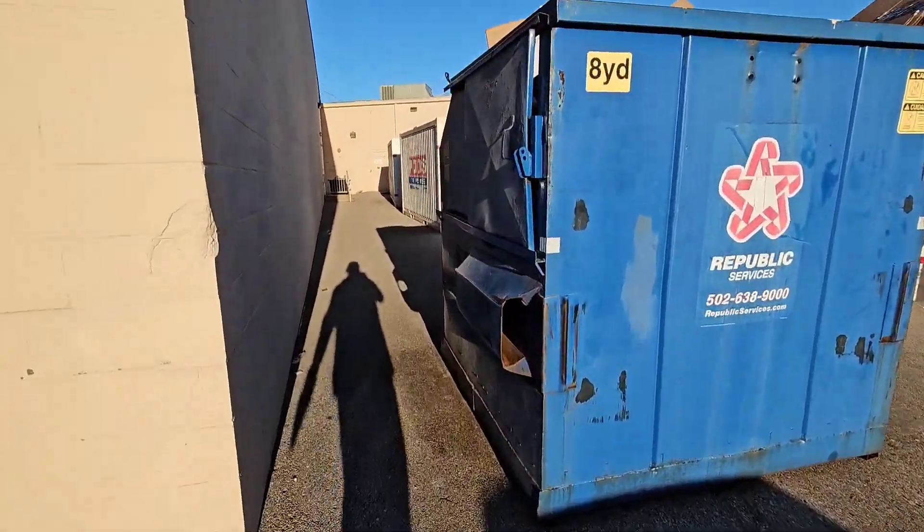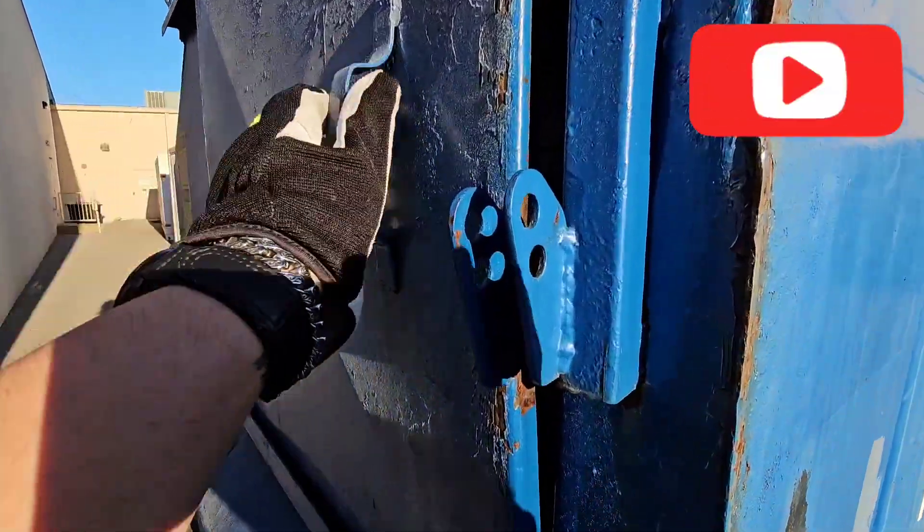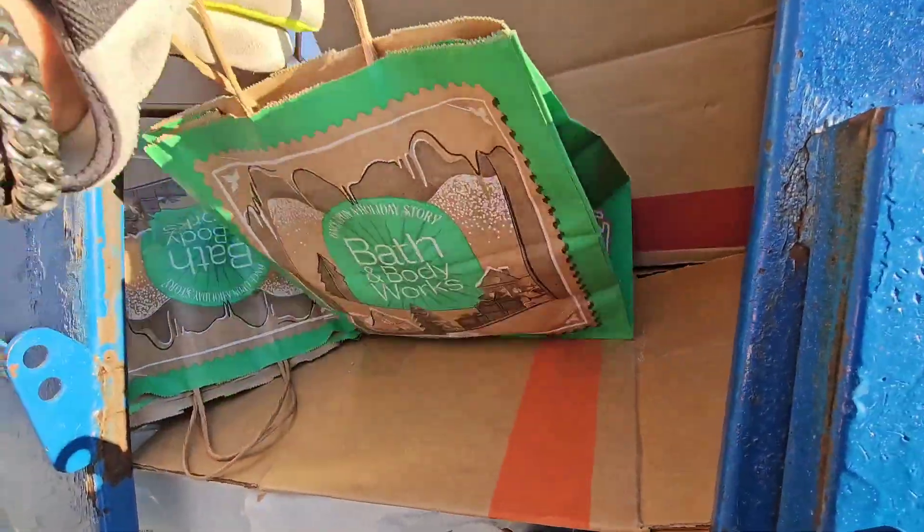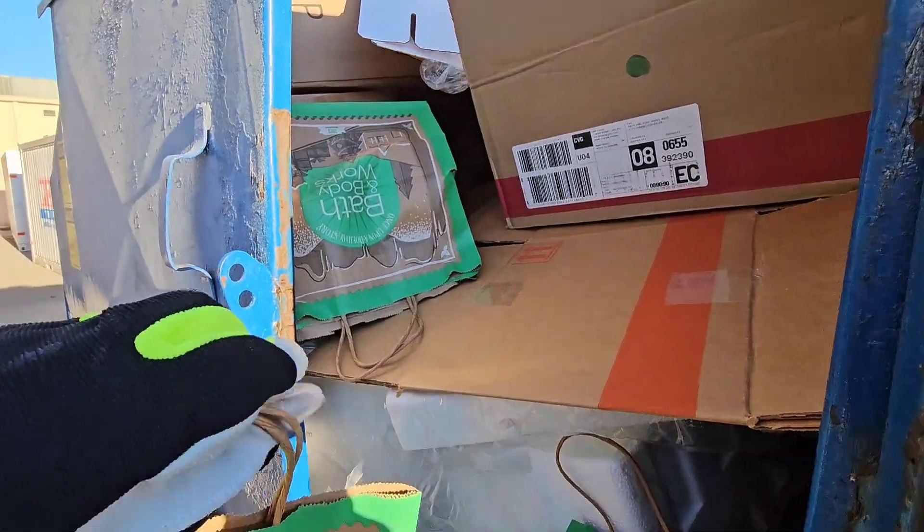All right guys, it's your boy Andy back with a dumpster diving video. We're at Bath and Body Works, and we're finding stuff.